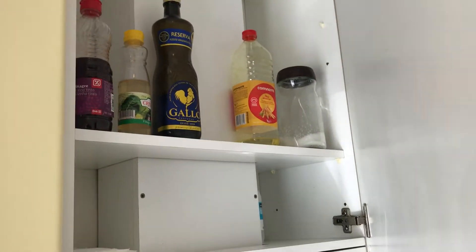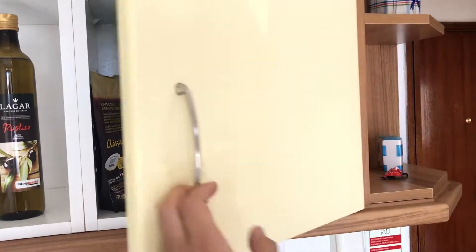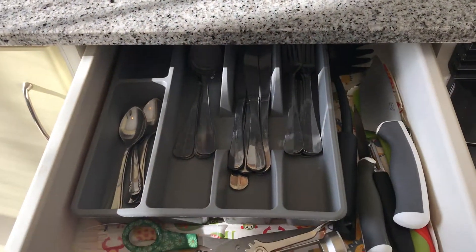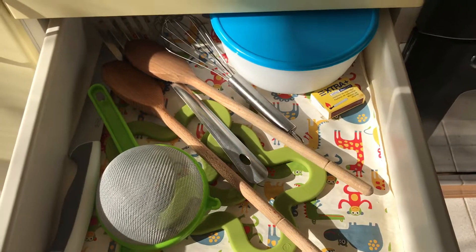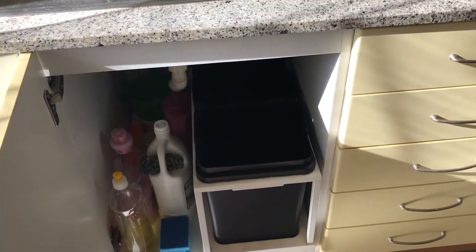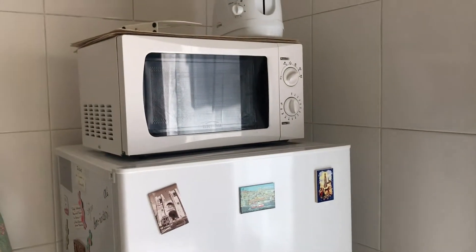Some more storage here also. Down here we have some pans, some drawers, the cutlery and some kitchen utensils. And on this side you have a small counter which you can use for breakfast, and a fridge and microwave.